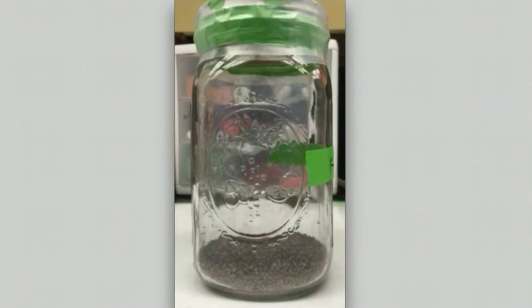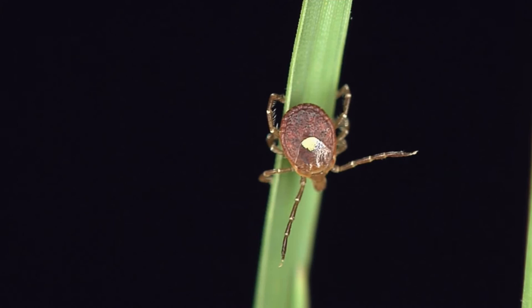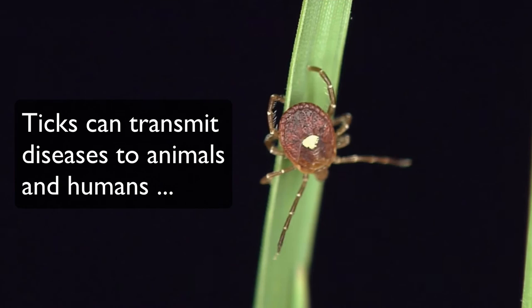This is how a tick is going to acquire their host — grabbing with those three sets of legs. They're using their Haller's organ at the end of their first set of legs, and they're trying to detect where's my next host: where's the deer, where's the person, where's the dog. I'll even take a cat at this point — I just need a host. That's what that tick is thinking right there.